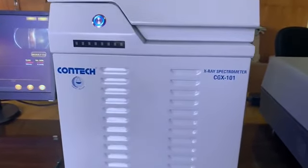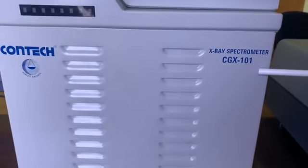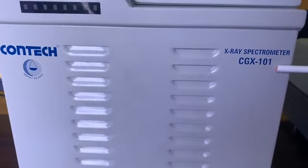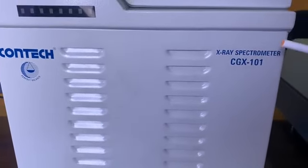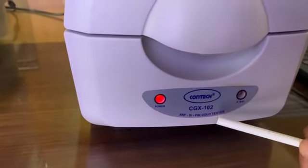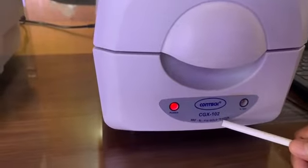Contact CGX-101 is an economic model based on a gas proportional detector, mostly used in jewelry showrooms, jewelry processing industries, financial institutions and banks. Contact CGX-102 is an advanced compact model incorporating a silicon pin detector with better detection resolution and higher accuracy.